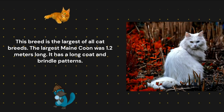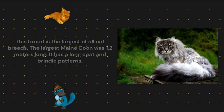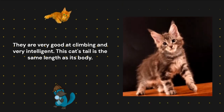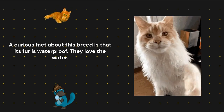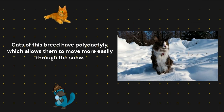Maine Coon. This breed is the largest of all cat breeds. The largest Maine Coon was 1.2 meters long. It has a long coat and brindle patterns. They are very good at climbing and very intelligent. This cat's tail is the same length as its body. A curious fact about this breed is that its fur is waterproof — they love the water. Cats of this breed have polydactyly, which allows them to move more easily through the snow.